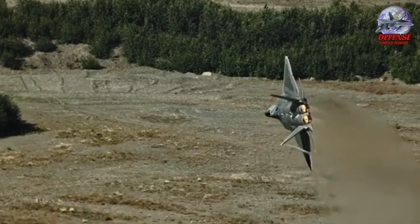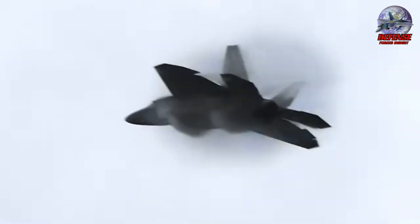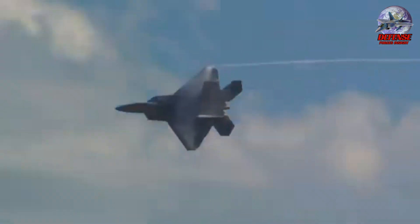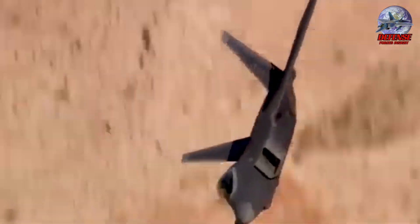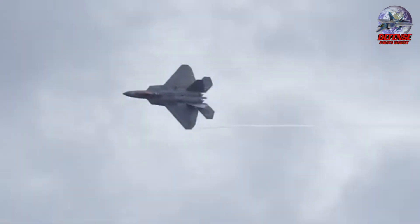The flaps and flaperons are especially important during takeoff, as they are adjusted to increase the aircraft's lift, enabling a shorter takeoff distance and improved initial climb rate. The F-22 Raptor's exceptional maneuverability is derived not only from its advanced control surfaces, but also from its groundbreaking thrust vectoring nozzles.